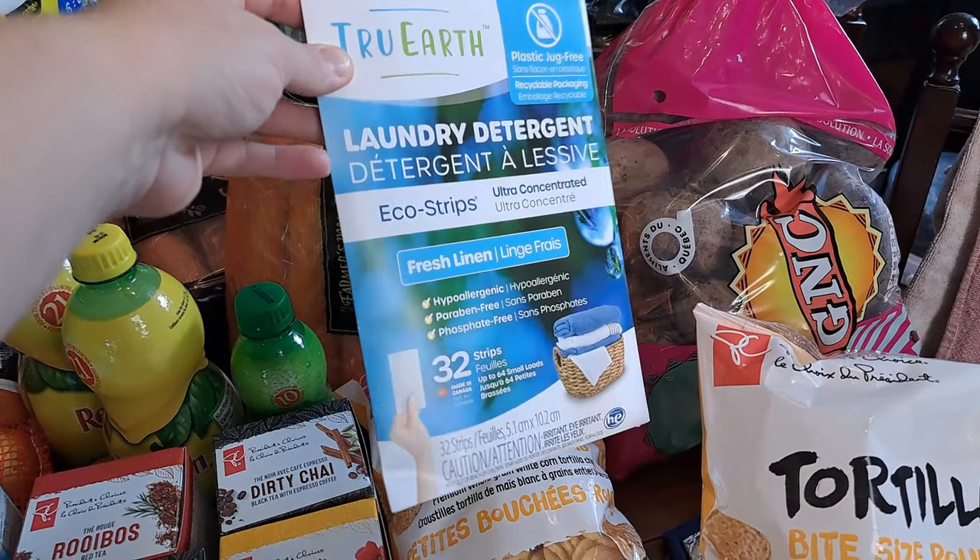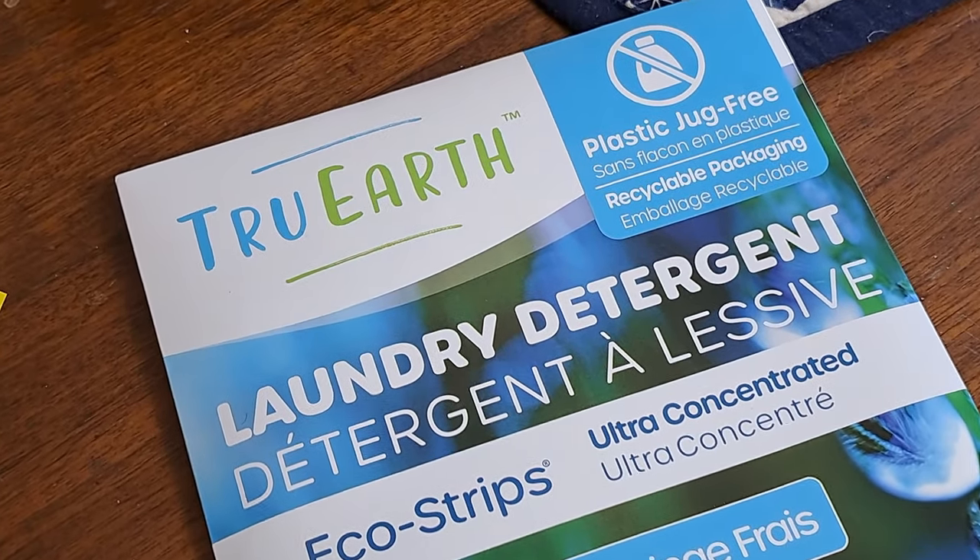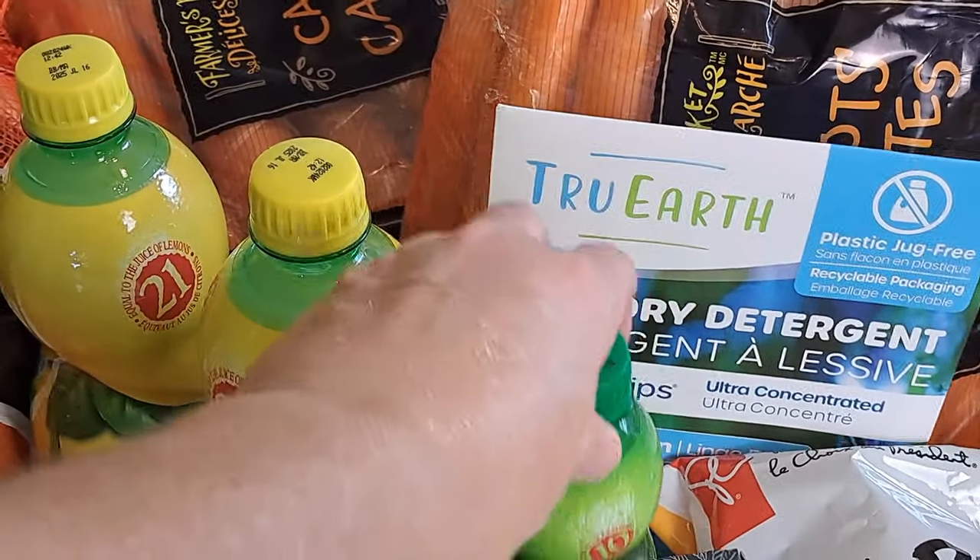You saw it on the tailgate — the True Earth laundry strips. We switched to these probably a couple months ago and I have to admit, love them. They clean super well, no build-up in the washing machine. I do find I'm doing slightly smaller loads to make maximum use of them, but it is so much better on our septic system and pipes. They're paraben-free and phosphate-free.